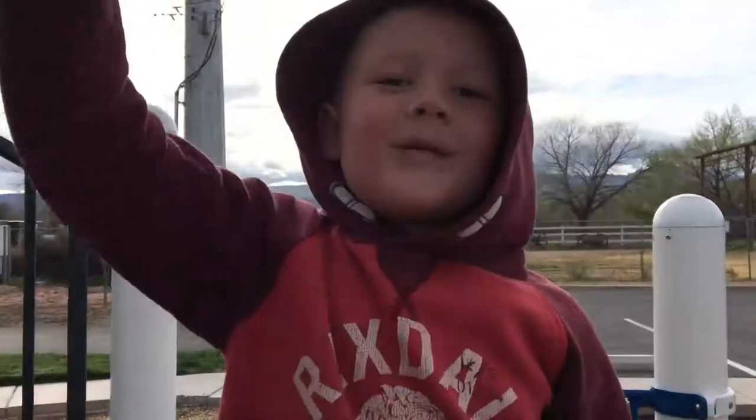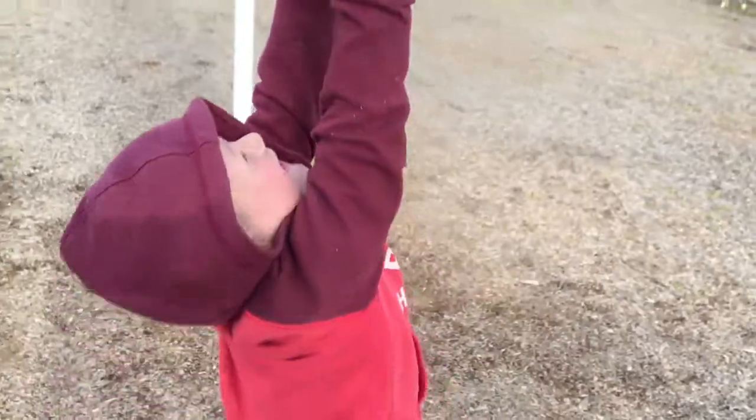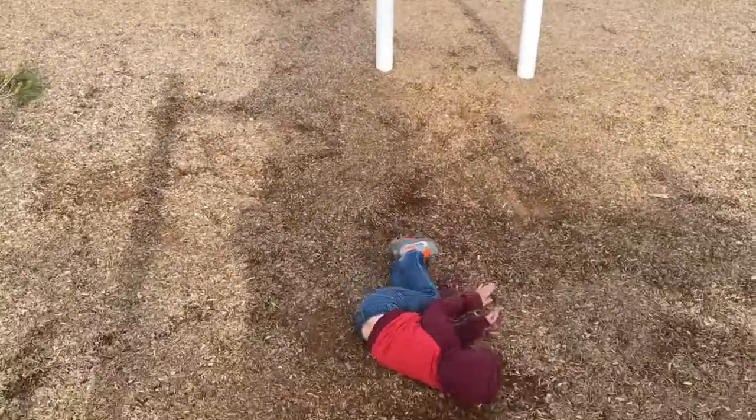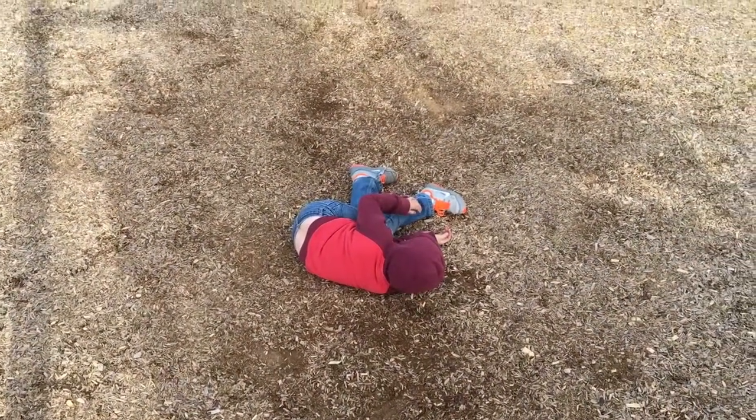Can you reach it? Ready? Woohoo! Whoa! You alright?